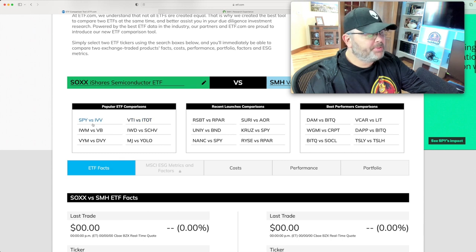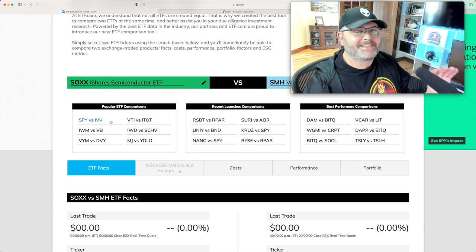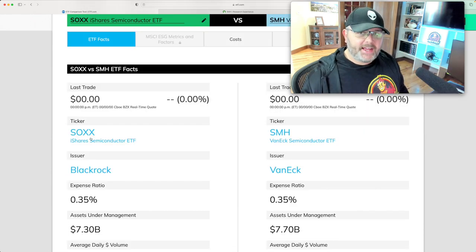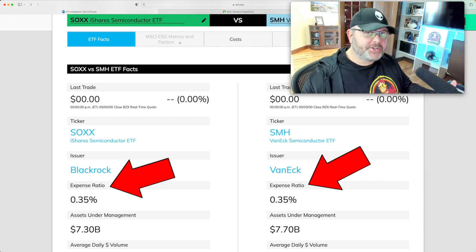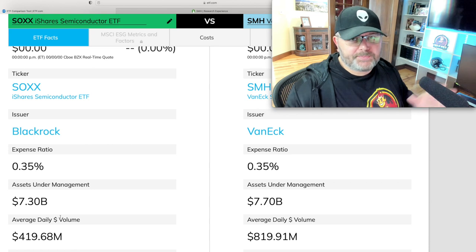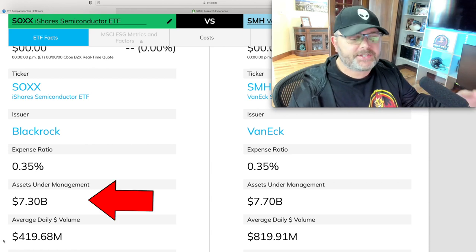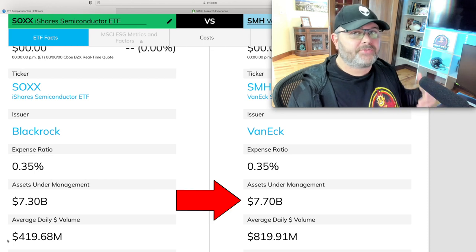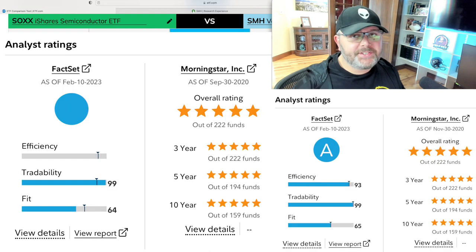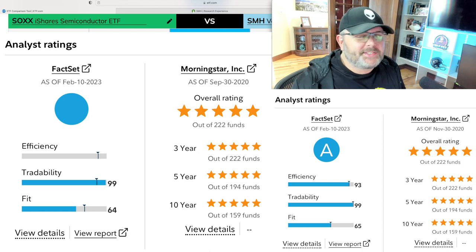On ETF.com you can compare things like SPY versus IVV — today we're looking at SOXX versus SMH. SOXX is BlackRock where SMH is VanEck. Both of these ETFs charge that 0.35% expense ratio. There are a lot of similarities — assets under management are $7.3 billion for SOXX and $7.7 billion for SMH. SOXX has 31 holdings where SMH only has 25. Both are well-loved and ranked very high.